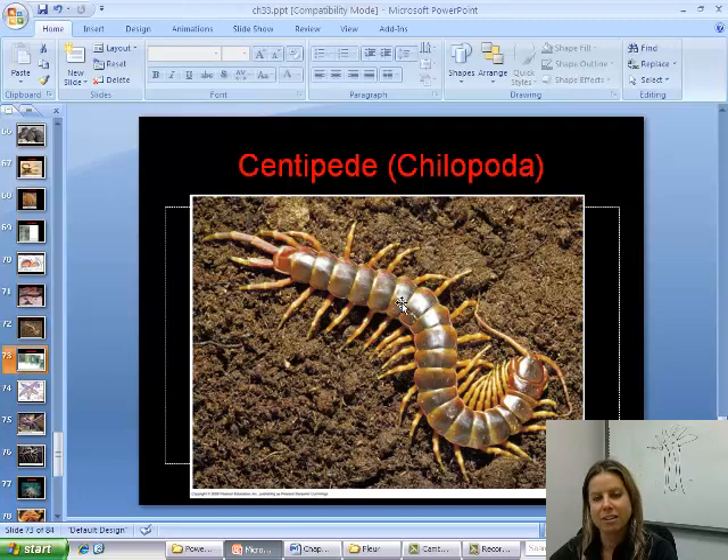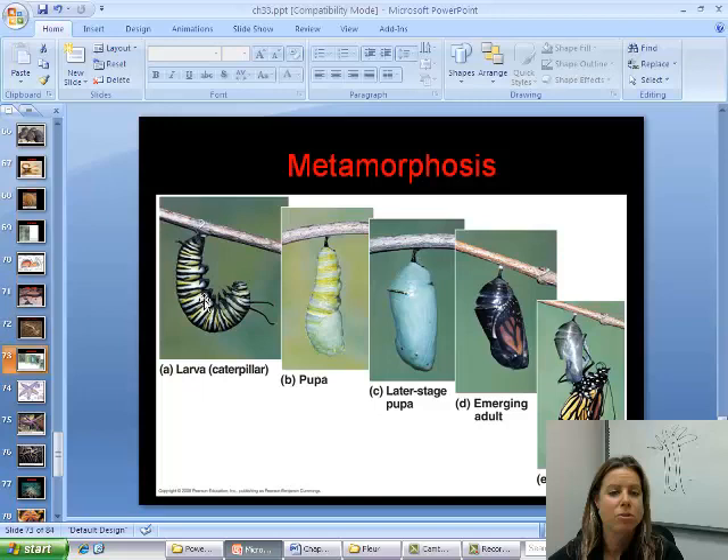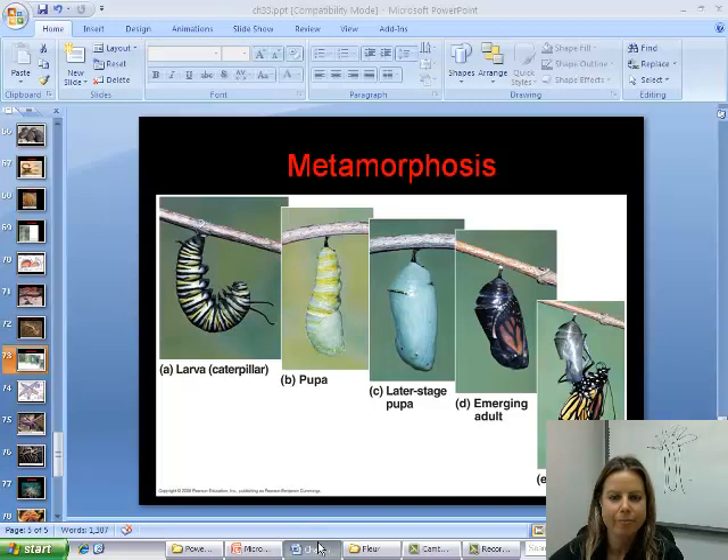Now let's talk about class Insecta. Class Insecta goes through something called metamorphosis, which just means change — their larval stage looks completely different from the adults. Here's the larval stage as a caterpillar, then it makes a pupa, chrysalis, or cocoon, and comes out as a completely different looking adult. That's metamorphosis.